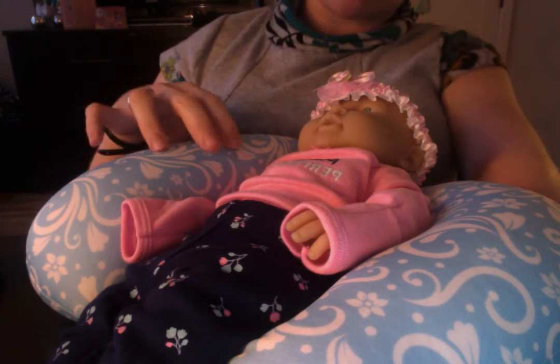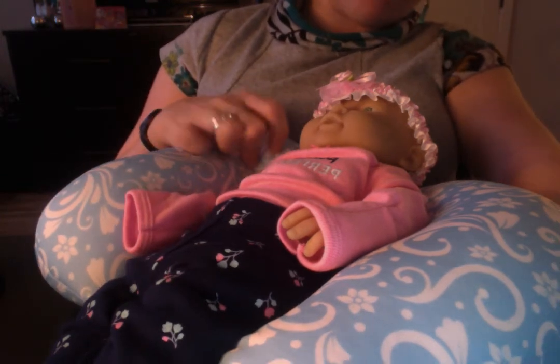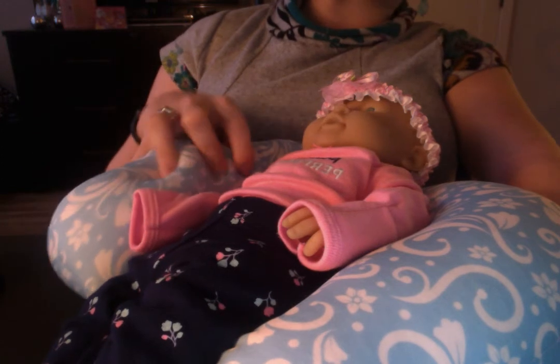I just love her in this outfit. I think she's looking like a sweet little spring flower, and I had to share it with all of you.